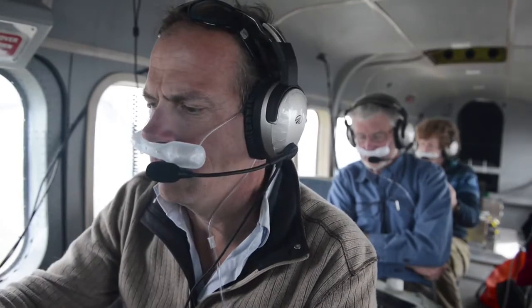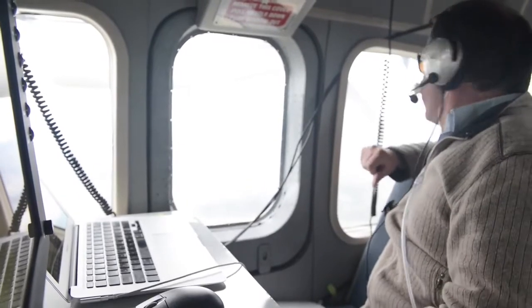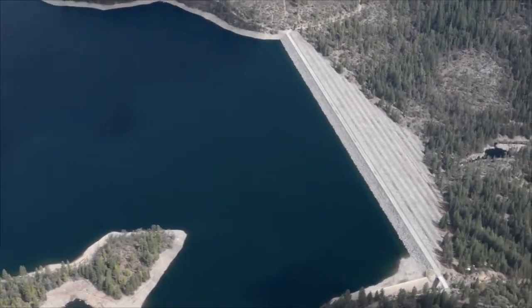There's an enormous void in our quantitative knowledge of the mountain snowpack, and pressure is being put on us increasingly to be able to know that mountain snowpack, because it is our primary resource for water.